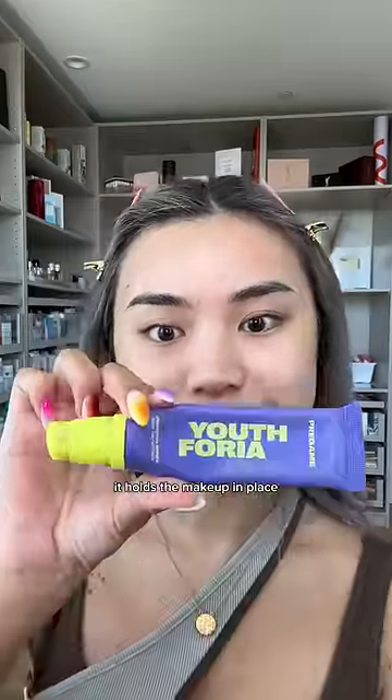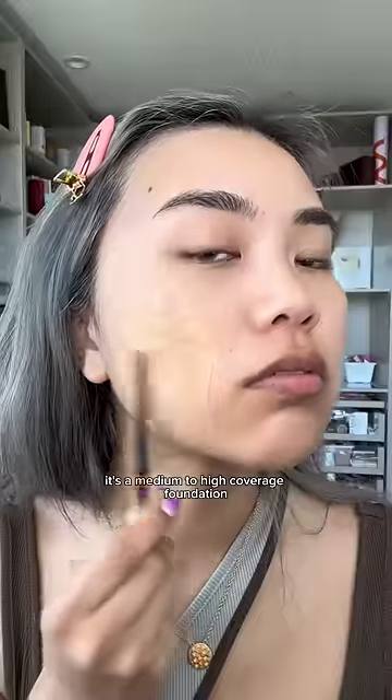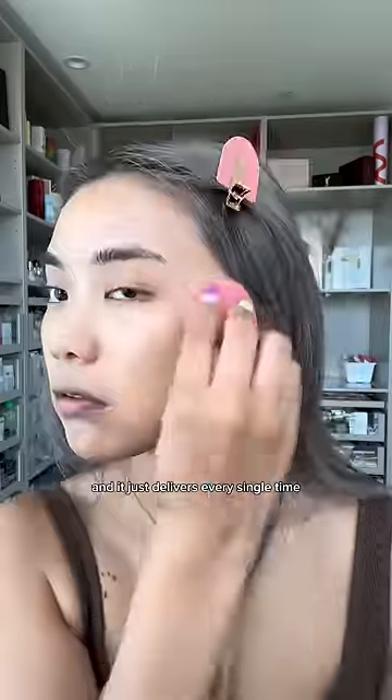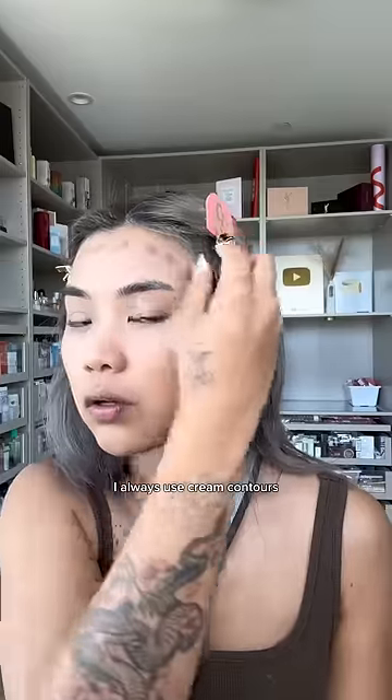This primer is festival-proof — it holds the makeup in place while stopping moisture from escaping your face. This KVD foundation is my favorite foundation of all time. It's a medium to high coverage foundation and it just delivers every single time. I wore it to Coachella, I wore it to every freaking rave I've been to.